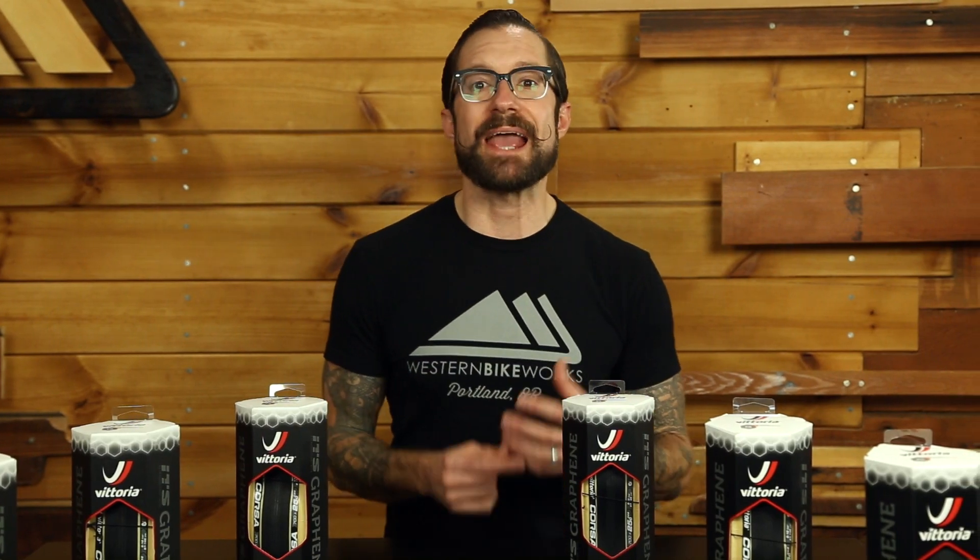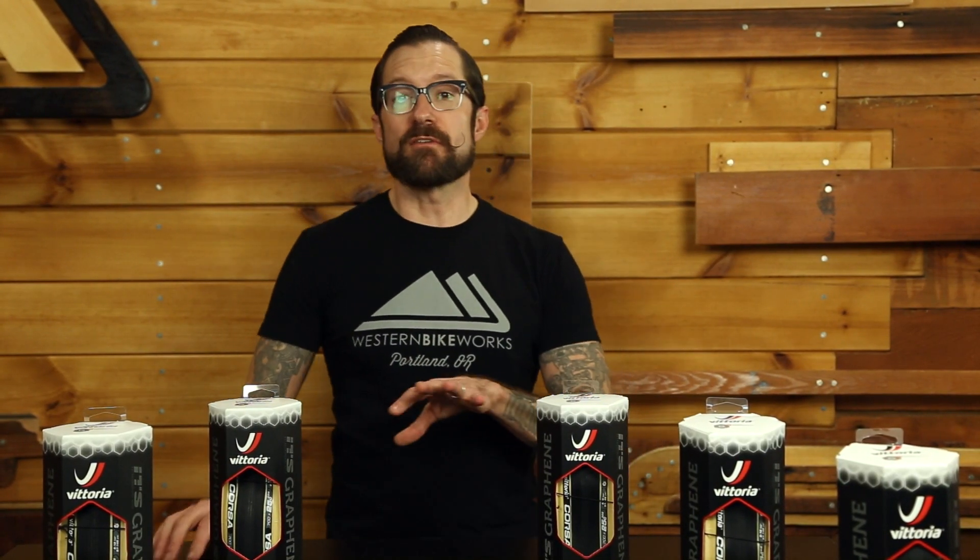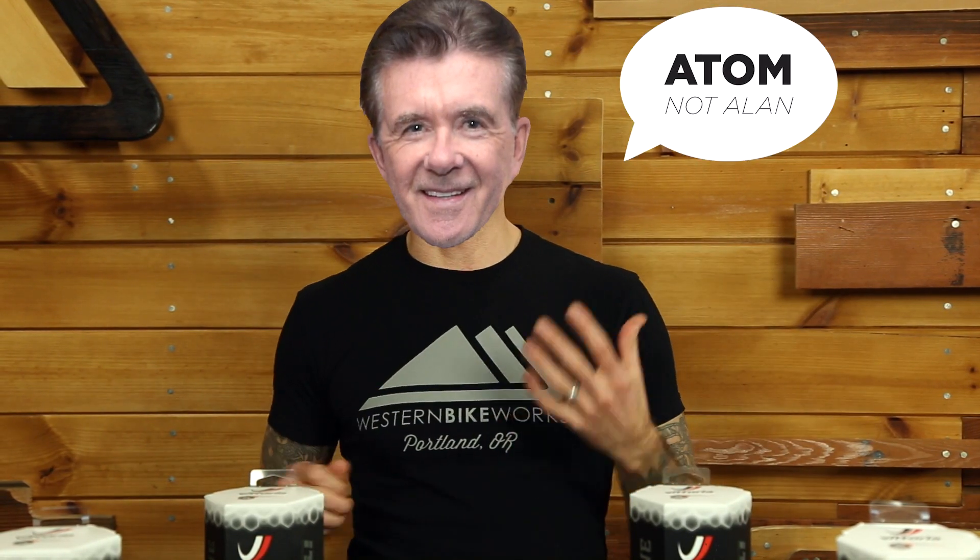So why is Graphene so revolutionary, and how does it affect the performance of bicycle tires? First of all, it was discovered in 2004. It is the lightest, strongest material that we have yet to discover — 200 times stronger than steel, harder than a diamond, but also has great elastic properties. It's a thermal conductor, it conducts electricity, and it is a two-dimensional structure, meaning it's only one atom thick, which means it has a lot of surface area.